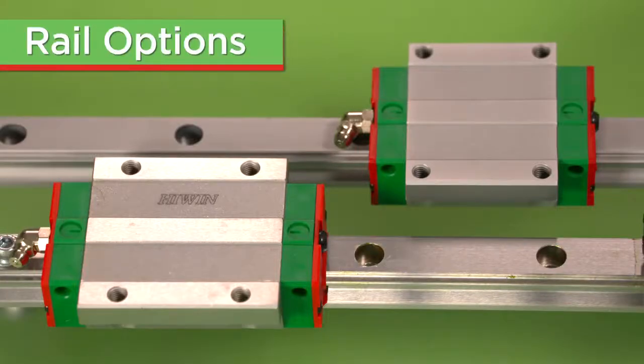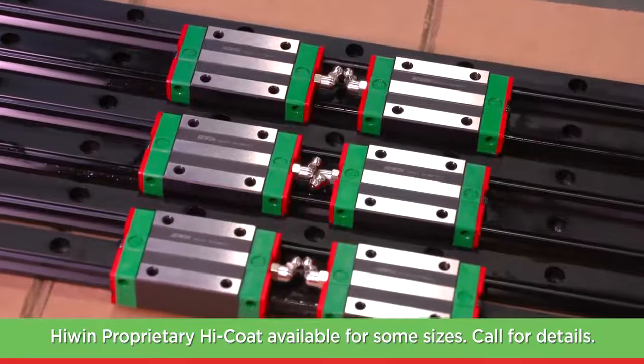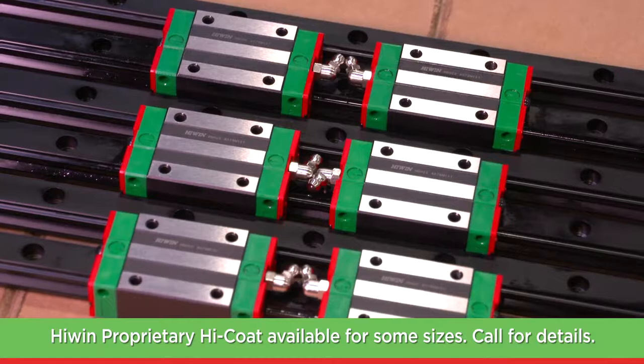For corrosion resistance, we offer stainless steel guideways for miniature series and some HD sizes, thin dense chromium coating, and several sizes available with proprietary HiWin HiCoat.